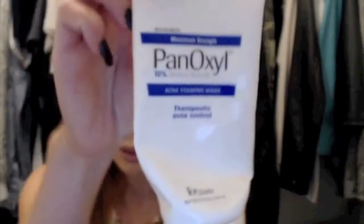It's called PanOxyl, and it has 10% benzoyl peroxide — it's a therapeutic acne control. The instructions say to lather your face and wash for two minutes. I'm pretty impatient, so the way I do it — when I'm in the shower, I wet my face, put the stuff on, lather for about 30 to 45 seconds, then leave it on my face while I shave my legs or do whatever else.